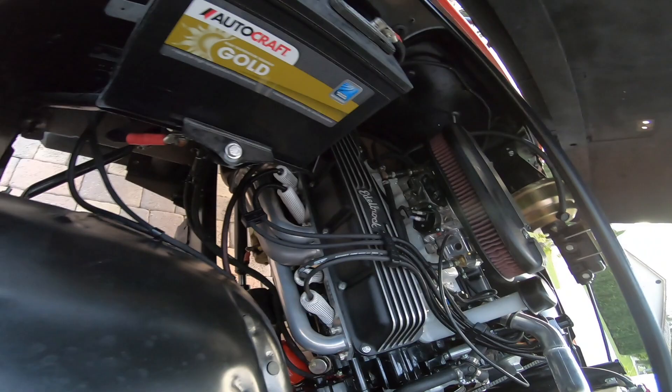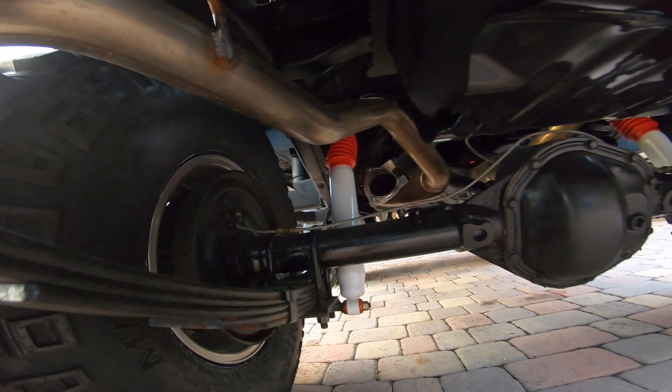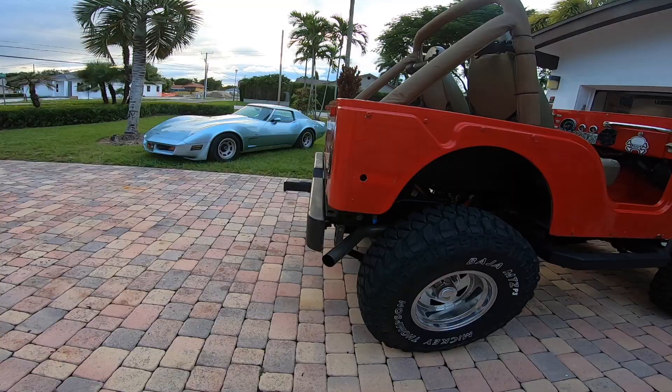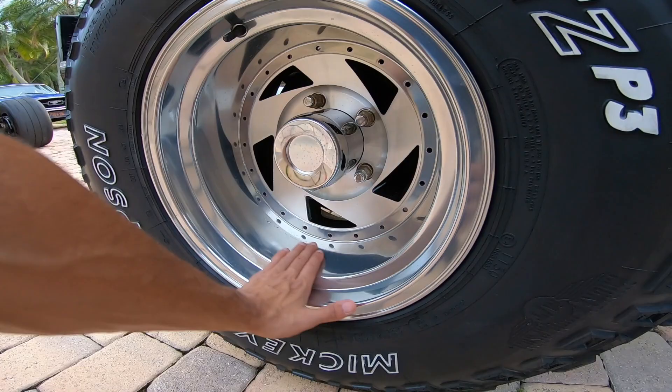I just recently finished this. It has the electric cutouts, so it sounds pretty savage. It's also got the Warrior Products shackles.